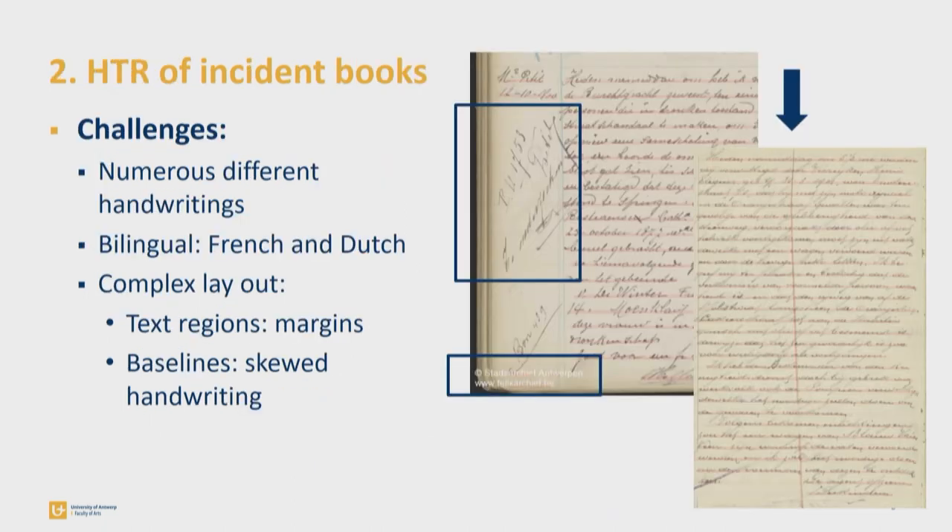The incident books are quite challenging for HTR for various reasons. Firstly, they contain numerous different handwritings because the local police officers had to report individually on their rounds. Second, they are written in French as well as Dutch. Third, they have a very complex layout which makes the segmentation very time-consuming.